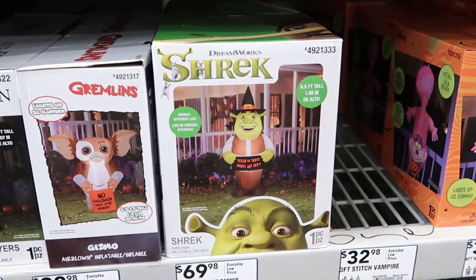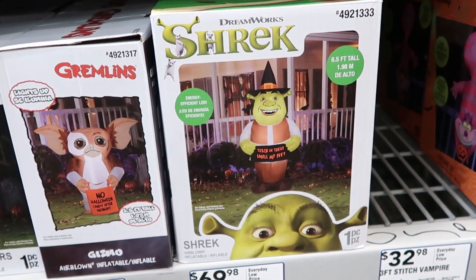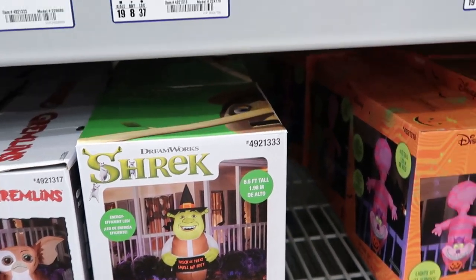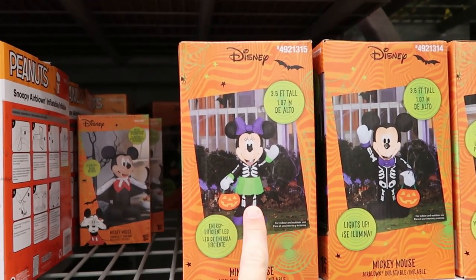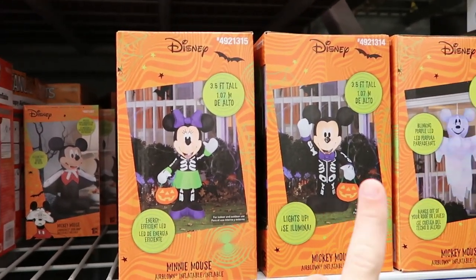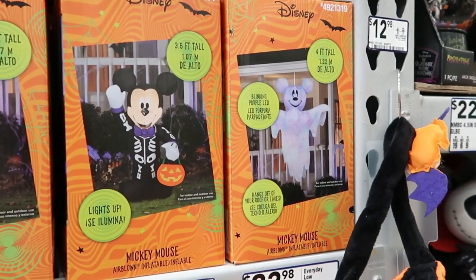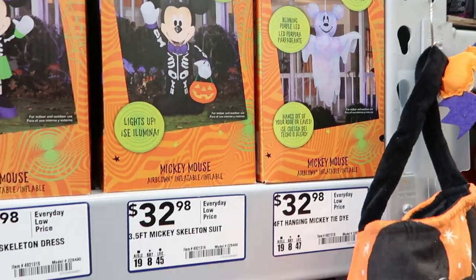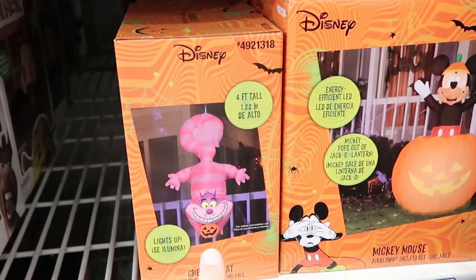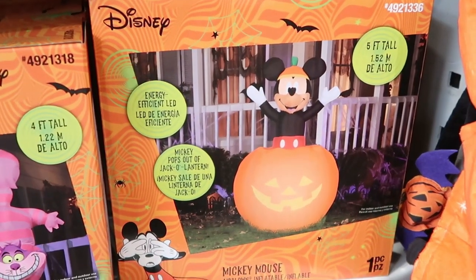There are also a couple other really cool inflatables — you have Chucky, Michael Myers, and Gizmo, all $32.98 a piece. Then they have a really good one — check this out — Shrek, holding a sign that says 'Trick or Treat Smell My Feet.' Over here they also have some Disney ones — Minnie Mouse all dressed up in her Halloween costume, Mickey Mouse with LED lights inside, Mickey as a ghost, the Cheshire Cat, and Mickey Mouse jumping out of a pumpkin.